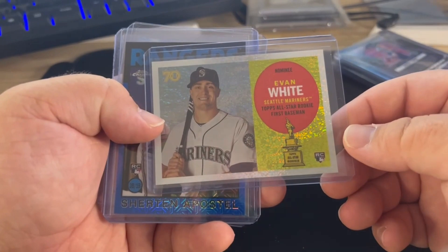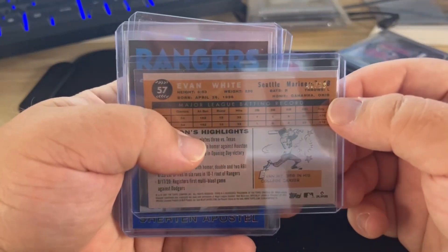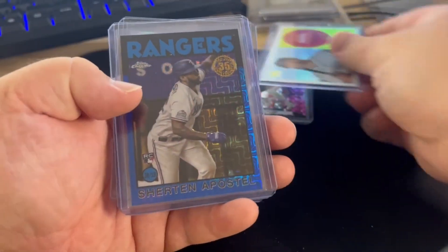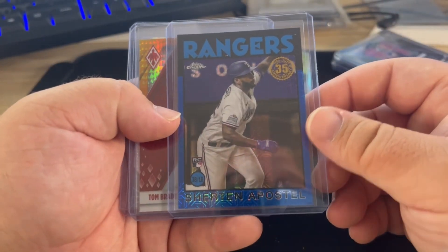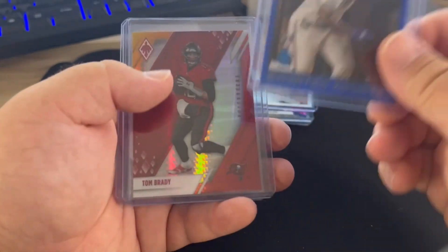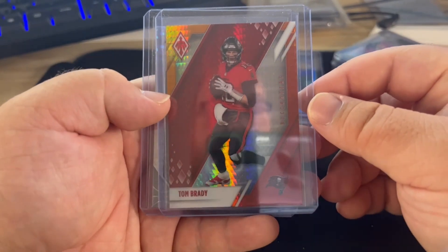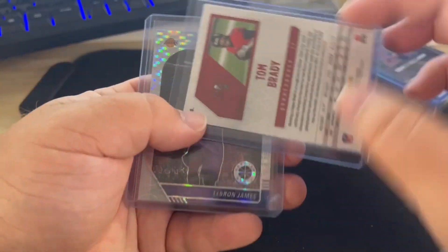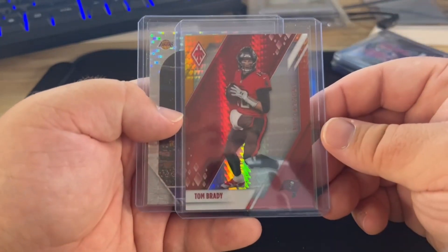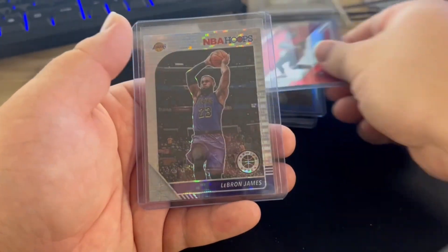Then we have an Evan White rookie speckle numbered to 99 — just a cool card, nothing special. Apostle rookie Blue Mojo to 150 — again nothing special with those. Tom Brady Fire Burst from Phoenix — trying to buy good players right before football season starts to send out and get graded.